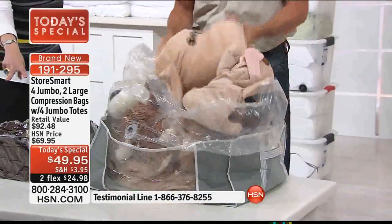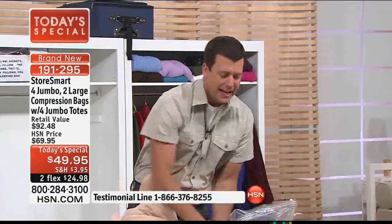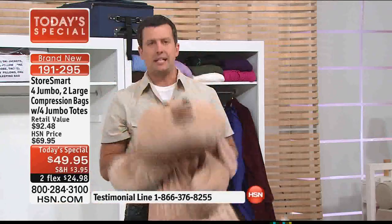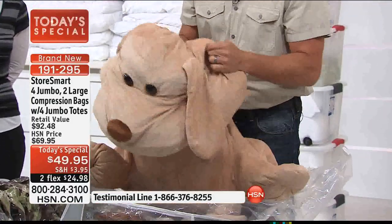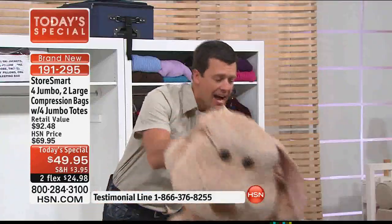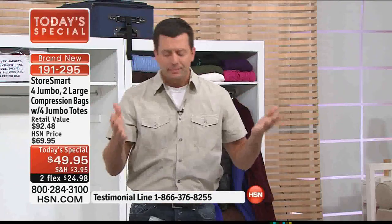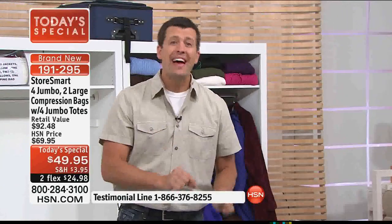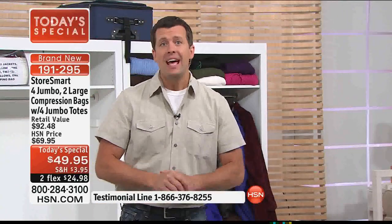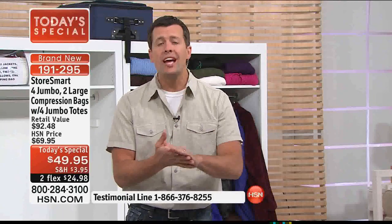Ethan is 14 right now. This is Clarice — let me introduce you to Clarice. Clarice belongs to my daughter. Clarice is almost as big as I am. Do you see the amount that these bags hold? I mean, I'm not even done yet — I've got more stuffed animals in here. And what's incredible is they are sealed up and protected. My daughter could give that dog to her daughter someday — they're just that protected. They are mold and mildew proof, no bugs are going to get in there, they are airtight.